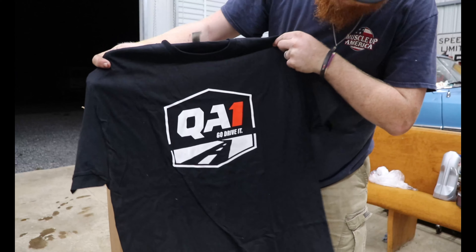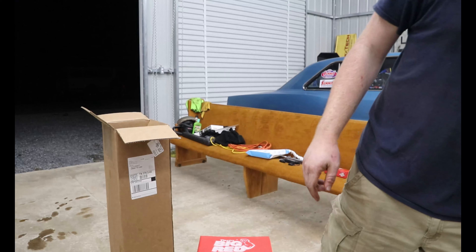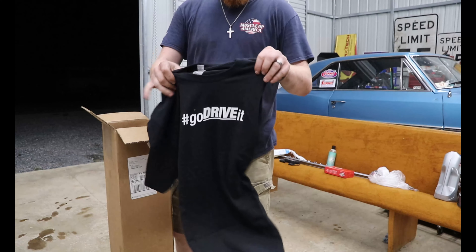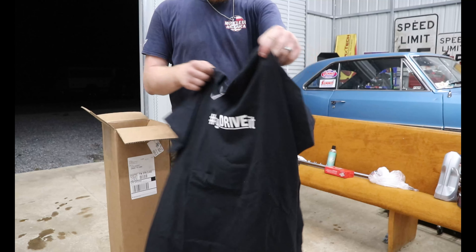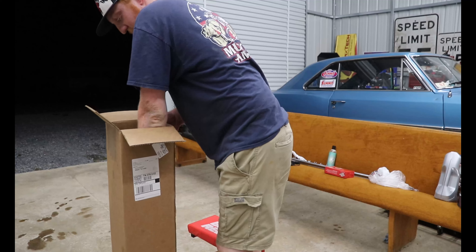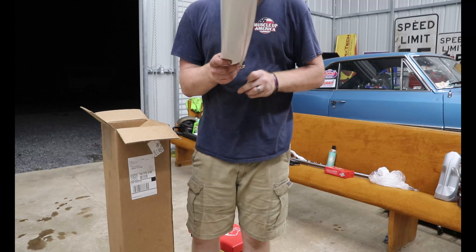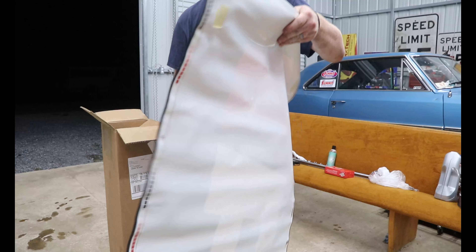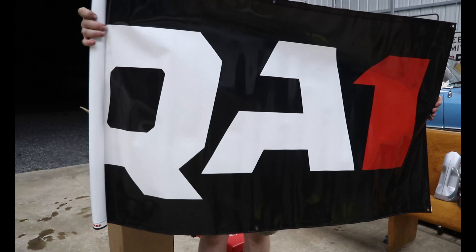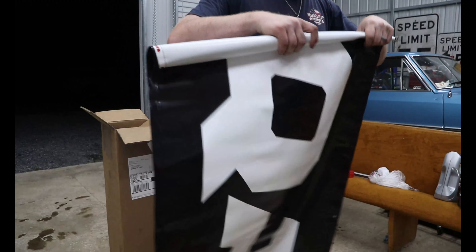Here's one of the shirts — that's super cool. "Go drive it" — heck yeah, that's awesome. And here's the other shirt — sick. We're official! That's cool; that banner is definitely going in the shop somewhere.